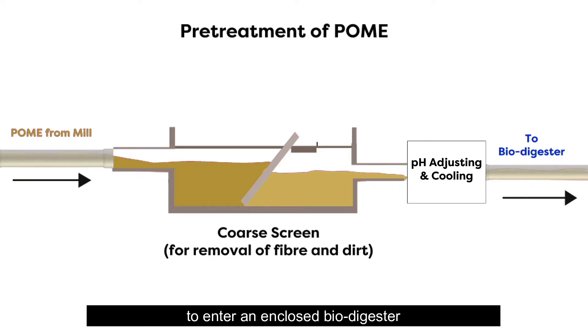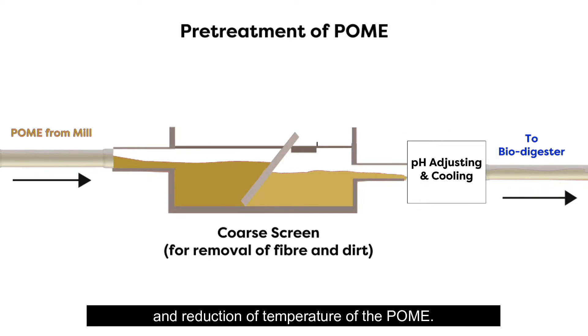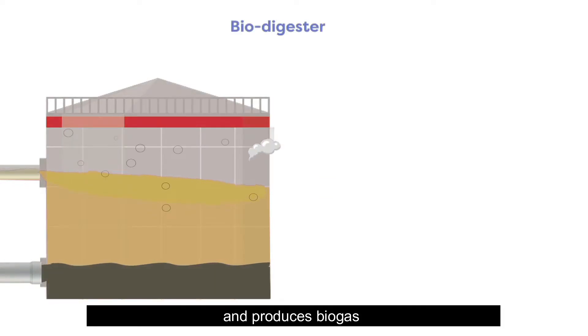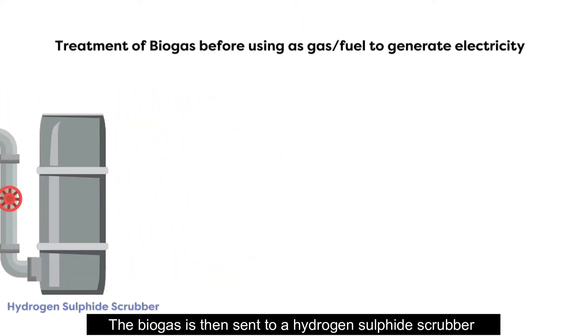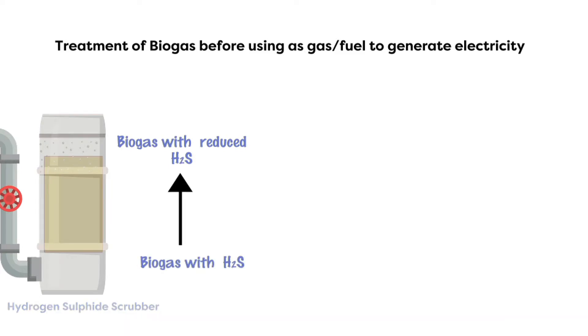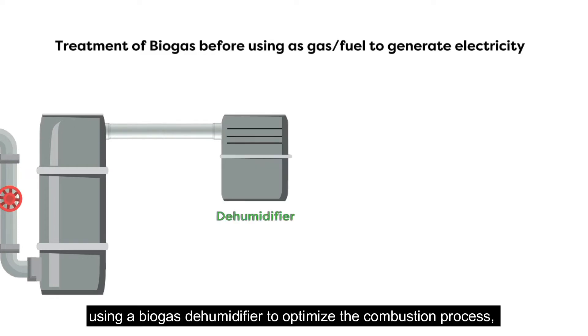Pre-treatment includes the removal of fibers and dirt, adjustment of pH, and reduction of temperature of POME. Anaerobic digestion then occurs in the biodigester, producing biogas which consists mainly of methane and carbon dioxide, with trace amounts of hydrogen sulfide. The biogas is sent to a hydrogen sulfide scrubber to reduce its concentration below 200 ppm.